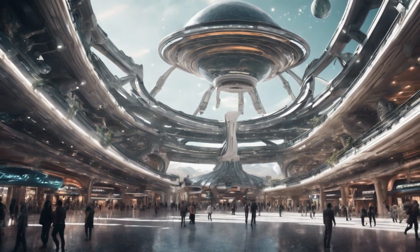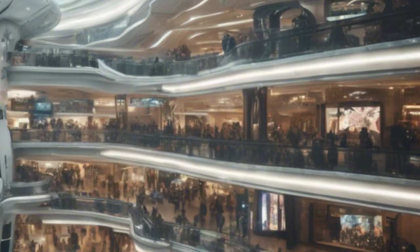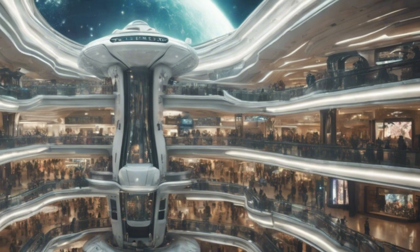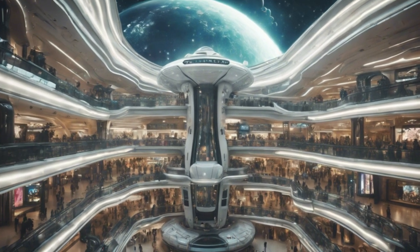Dock your spaceship in the totally automated and expansive docking area holding over 1,000 spaceships, and experience a shopping adventure like never before.